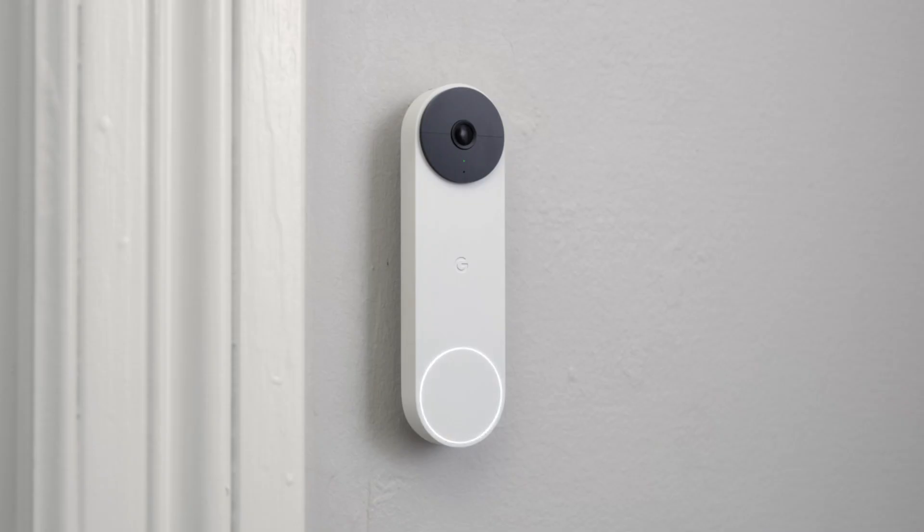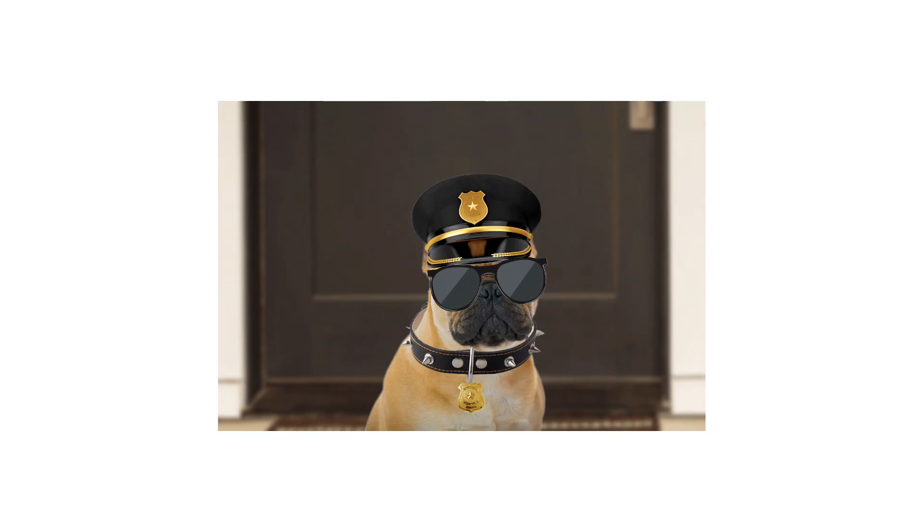When you add a Nest Aware subscription, your doorbell and cams can recognise familiar faces, like your dog walker, so your security will know who's a regular and who's not on the list.